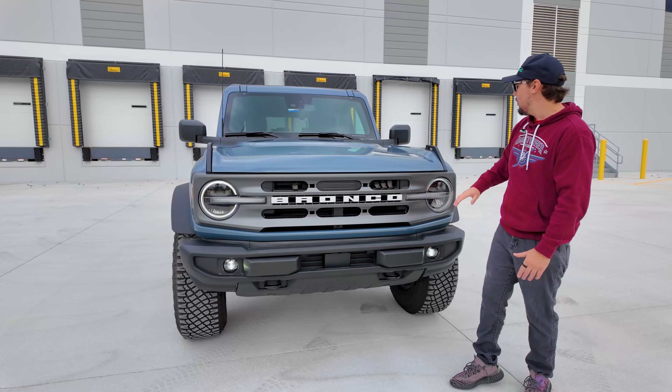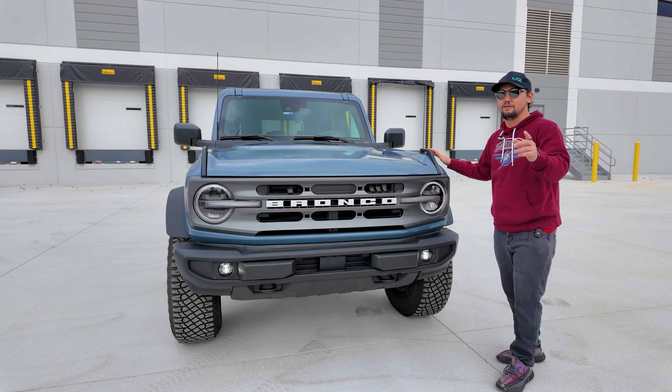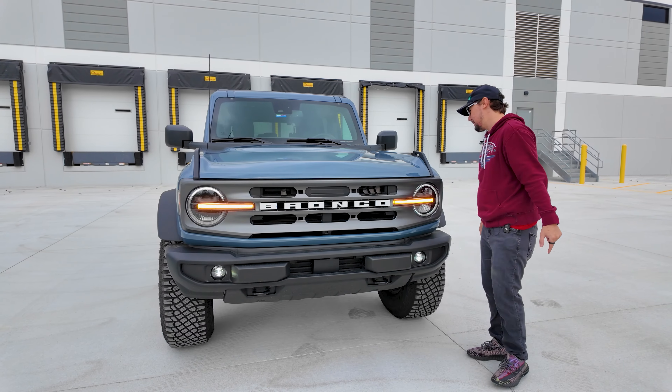Overall, the front looks really great. You've also got some accessory points up here — it can handle up to 150 pounds — and there are lots of accessories you can put on this bad boy.